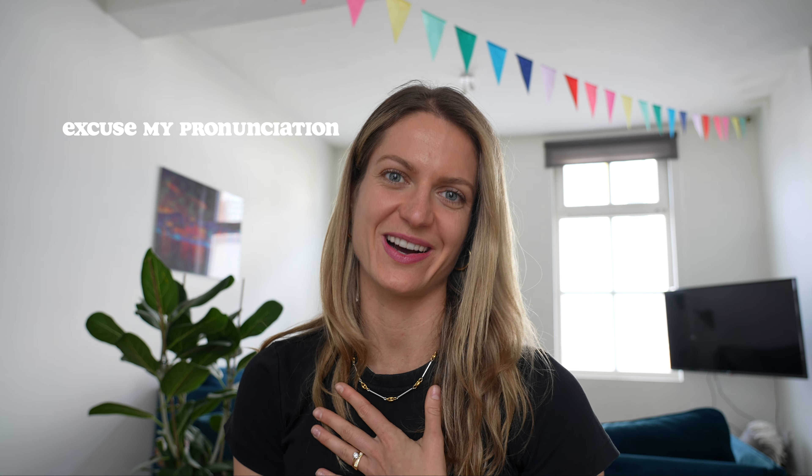I also just want to say thank you from the bottom of my heart to every single kind and positive comment that was left. I was genuinely and sincerely so overwhelmed — so hartelik bedankt for that.